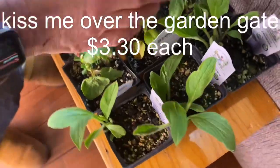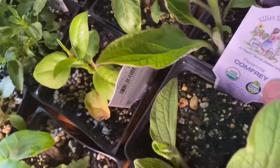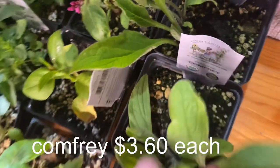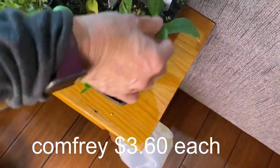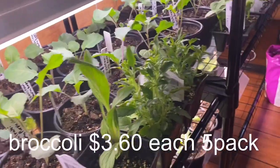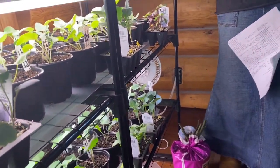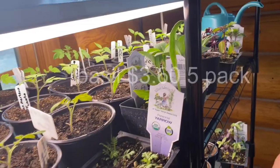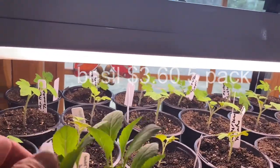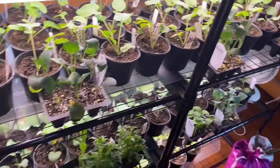I got one 'Kiss Me Over the Garden Gate' — a beautiful flower whose seeds will reseed themselves even though they're annuals. The comfrey right here is a perennial — I'm very happy to get some more. I also got broccoli with the Nebraska Family variety, two varieties of basil, snowball cauliflower, and some more yarrow.